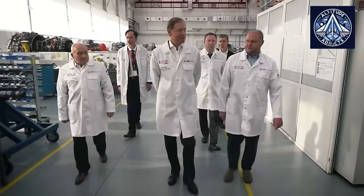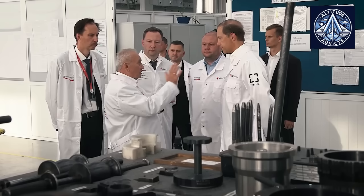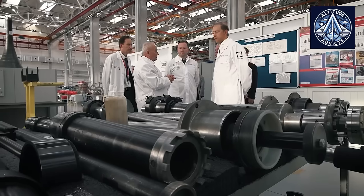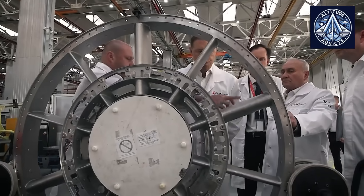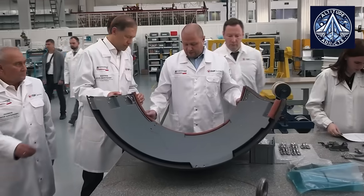A thorough understanding of this process requires an in-depth look at how Russian civil engines are validated under winter conditions, how anti-icing systems are tested, and how engineers ensure that the PD-8 can operate safely while exposed to freezing clouds, snow, sleet, and supercooled droplets.